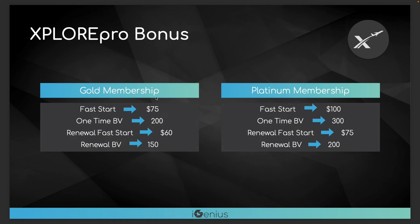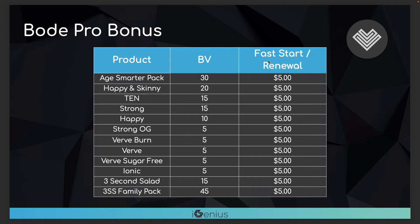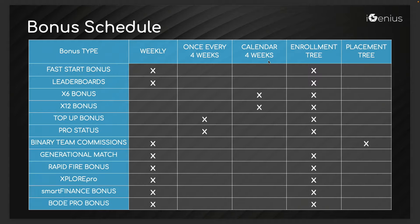We also have the Explore Pro membership — there are fast starts that come with that, there's volume as well, and there are renewals and renewal volume depending on Gold or Platinum. We also have stuff with Smart Finance and Body Pro — there are many different breakdowns for each. Many ways to potentially earn commissions within our ecosystem.